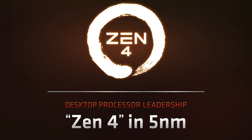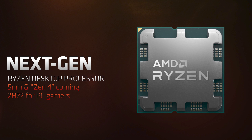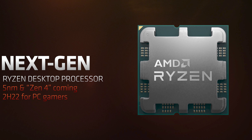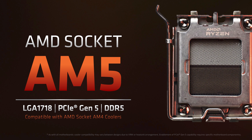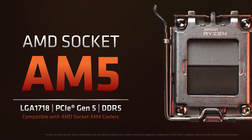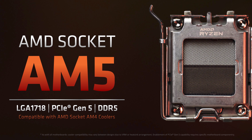Zen 4 will be coming to desktop platforms in the second half of 2022 using 5nm process technology. AMD confirmed the CPU has a different visual design, featuring what appears to be a larger heat spreader with different cutouts — quite an unusual design compared to the cleaner heat spreaders we've seen on today's CPUs. Alongside Zen 4 will be a new socket, unsurprisingly called Socket AM5, which moves from a PGA to an LGA layout — LGA 1718 specifically.